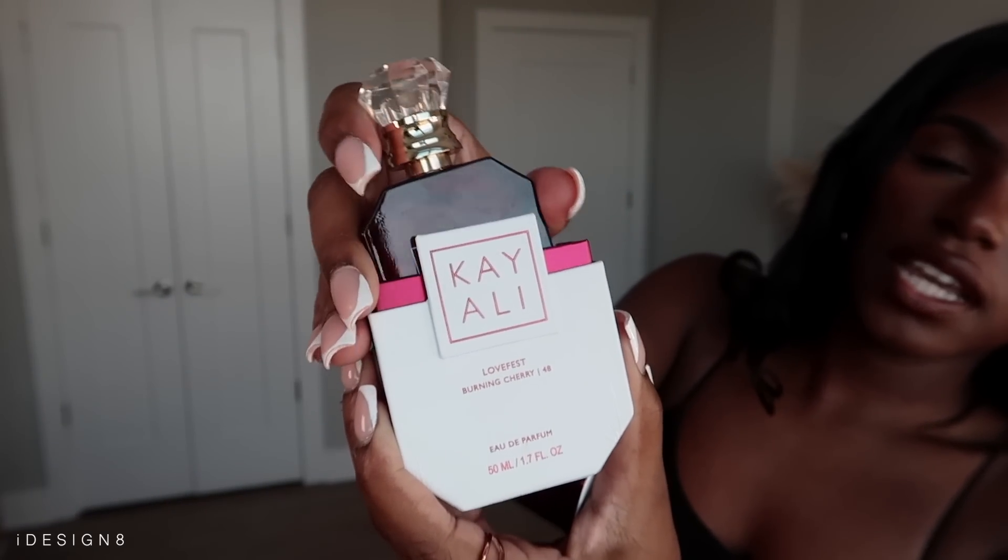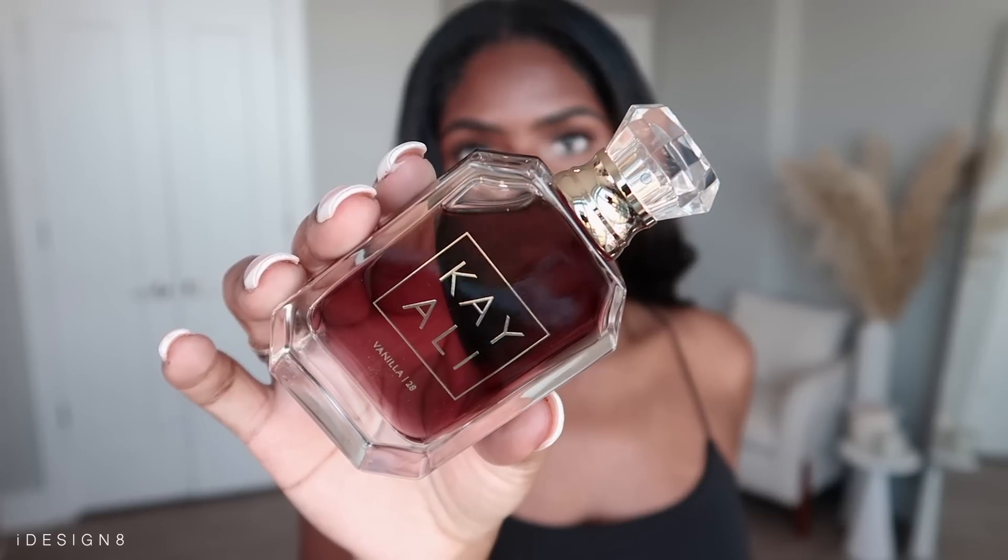The Burning Cherry is supposed to be comparable to the Tom Ford Lost Cherry. It actually smells really good. It is very sweet — if you're not a person that likes those sweet fruity scents, this is not for you, but it definitely smells good. The Vanilla is literally my all-time favorite scent. I love the packaging, it's very simple. If you love that warm but sweet smell, this is exactly what it gives you. I've actually combined those two and they smell absolutely wonderful together.